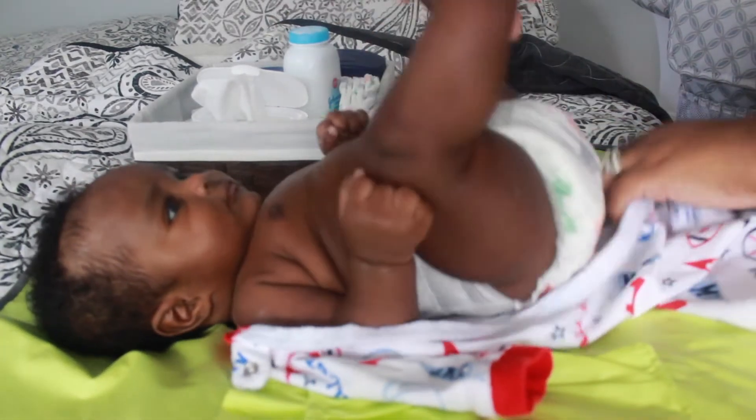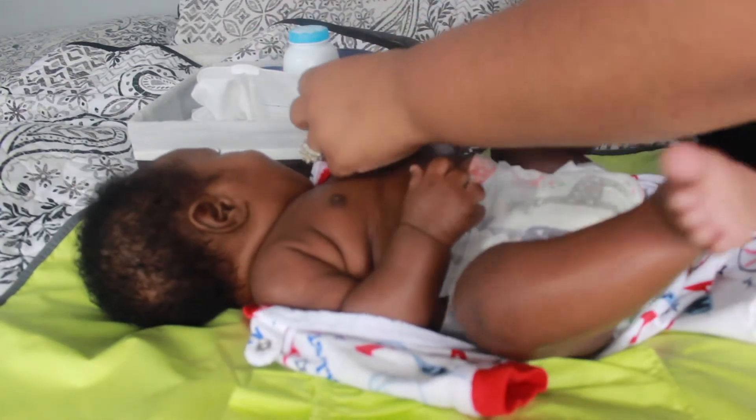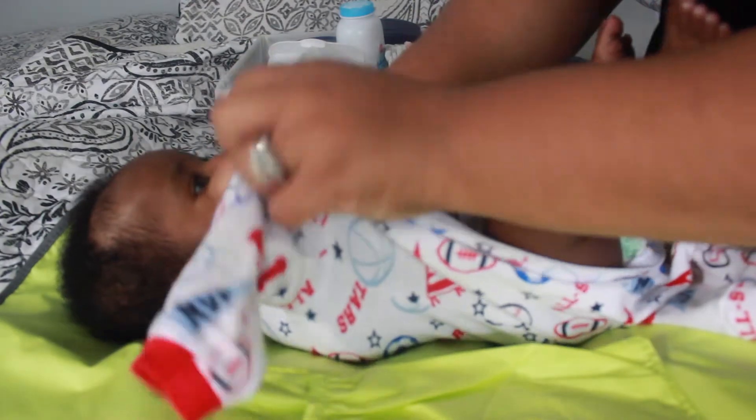Now I'm going to go ahead and get him dressed. As I've said in many videos, I love these zip-up onesies — it's so easy to just throw it on, it makes changing him a breeze, and it's a whole outfit all-in-one.